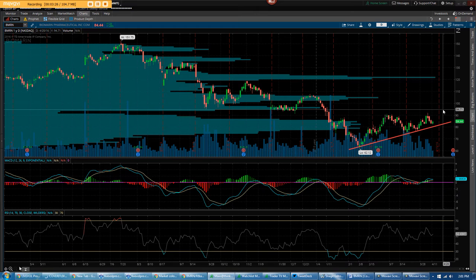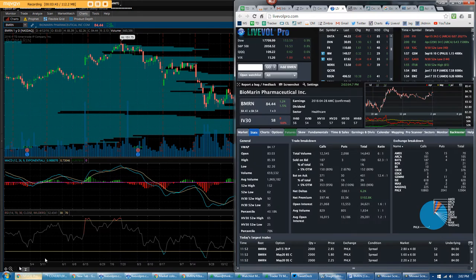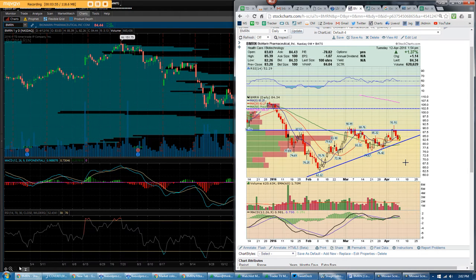Depending on what they say in the catalyst next week, I think you could see this possibly go through $94 as well and go as high as the next level of major resistance — volume-over-price resistance — all the way up to $102. Here's the chart showing the wedge formation. I'm looking for this low-volume pullback and a move back towards $88–$90. Depending on the catalyst, I'm expecting a breakout potentially all the way to $94 first, and the secondary target is all the way up to $102 a share.